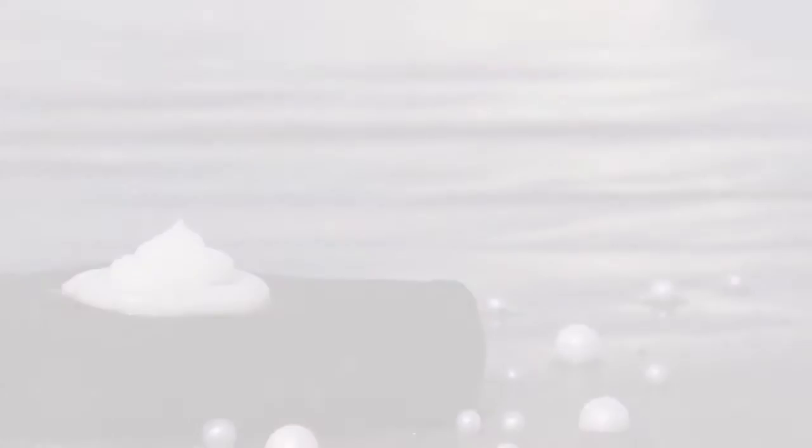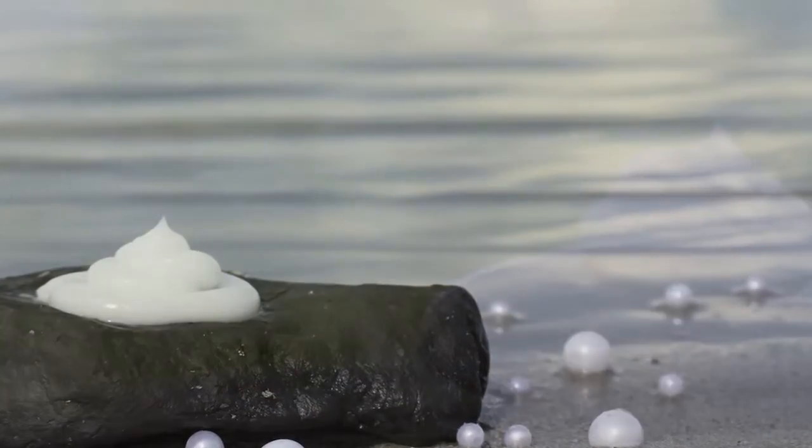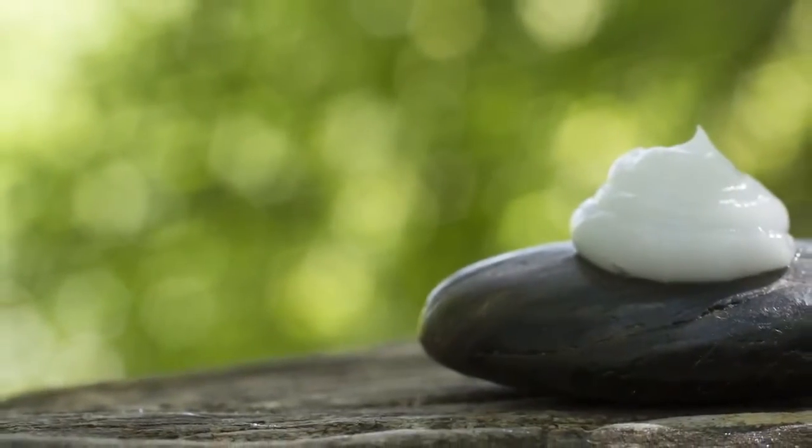Even when you look at our serum, it has this consistency — it has this look like liquid pearls. This product is amazing. When you put it on your skin, it feels amazing, it absorbs really well, it keeps your skin hydrated. It's been really fun to see people's outcomes as they're using it — they love it.